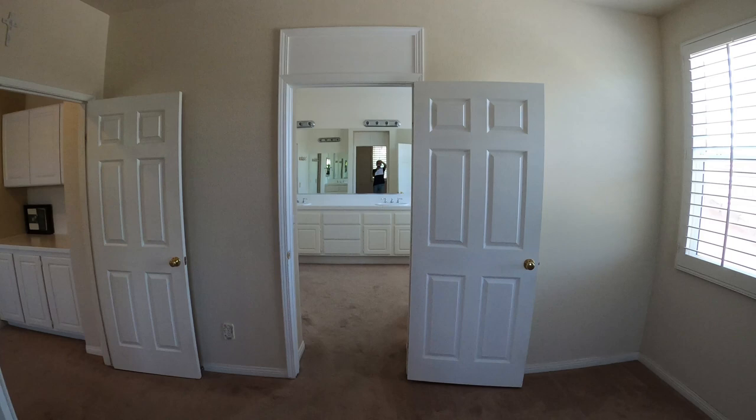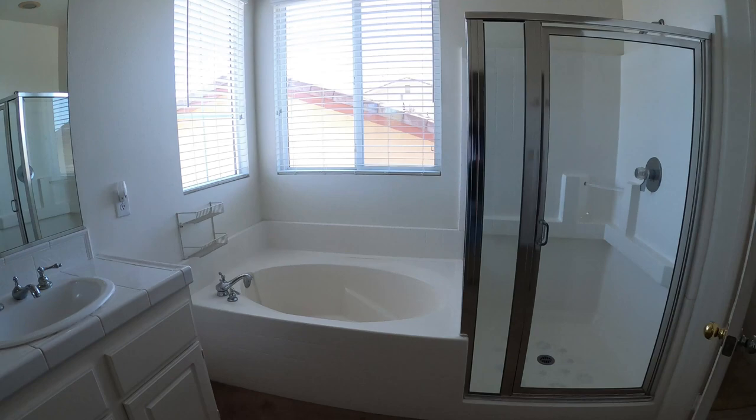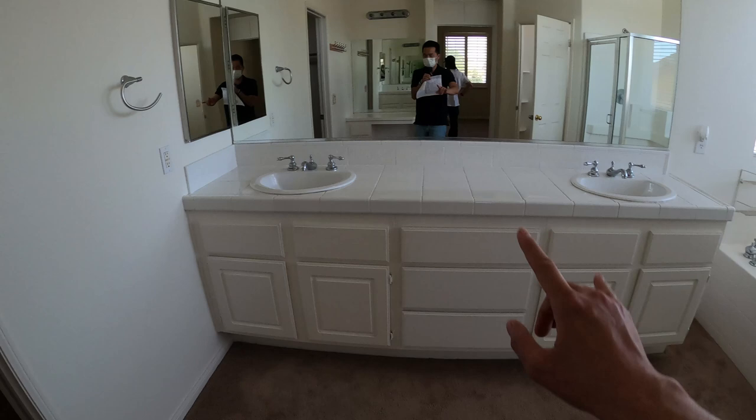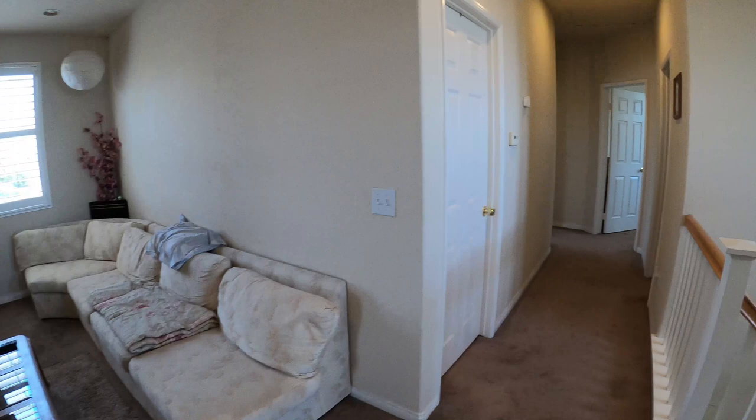Some cool paneling up there. Carpet in the restroom — that's a no-no, you'll have to do some wood flooring. Fiberglass tub enclosure, and a repainted vanity with the door and sinks. And wow — a huge walk-in closet here. Nice place to relax in this area.